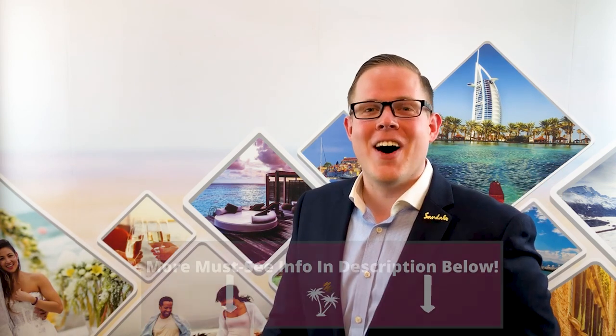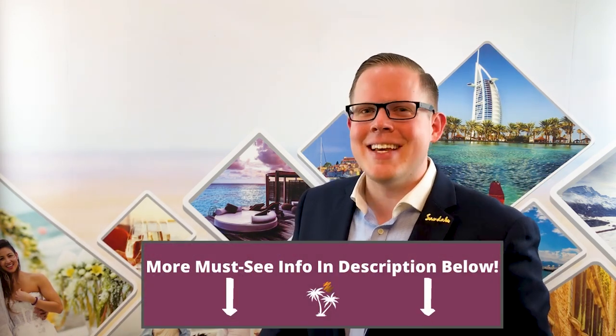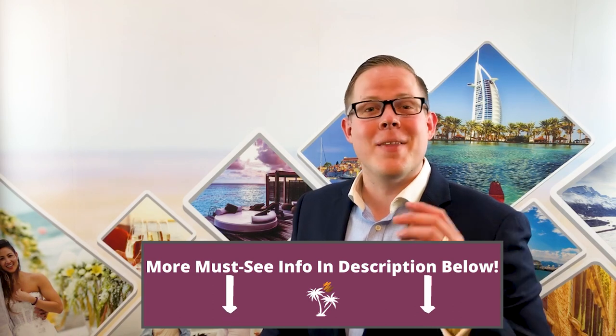I hope you enjoyed this video about the top five things to know about Sandals Grand Antigua. I would love to hear your comments, questions, and thoughts in the comment section below. You can get in touch with me anytime using one of the many ways in the description. If you'd like to talk about a new booking, or even if you booked in the last 14 days, make sure to get in touch — I'd be delighted to help. Please like this video, subscribe, and I look forward to bringing you more content about Sandals and Beaches. We'll see you soon.